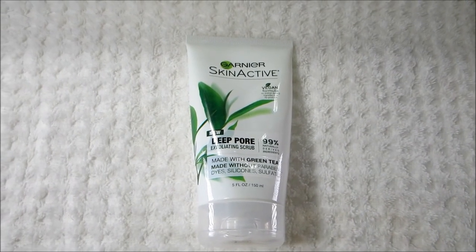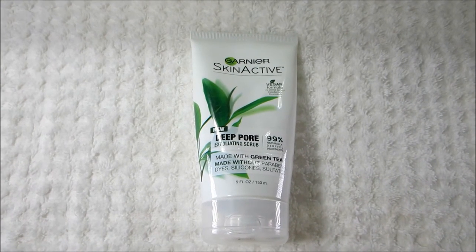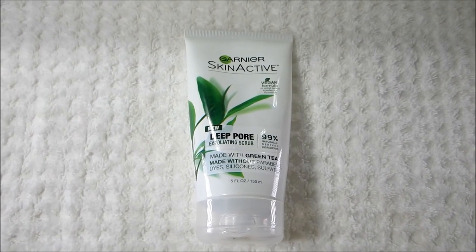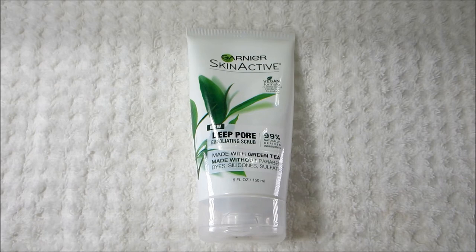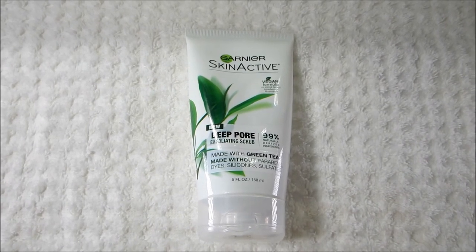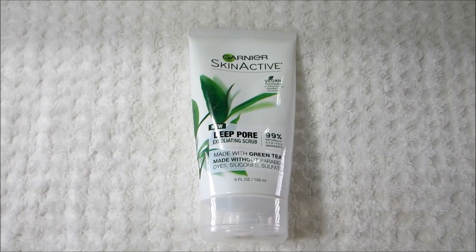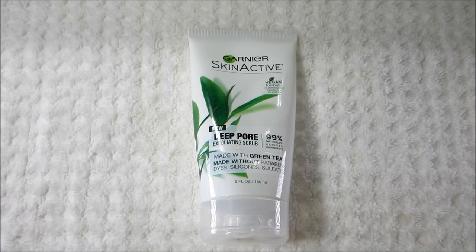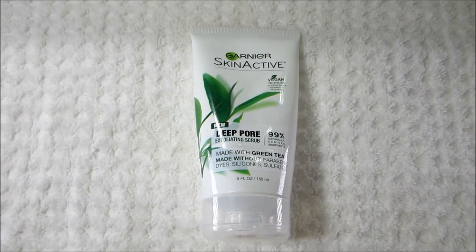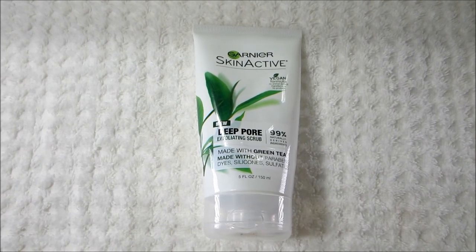The next product is also a brand new product at the drugstore — this is the Garnier Skin Active Deep Pore Exfoliating Scrub. It's very similar to the cleanser but a little bit thicker, and it does have exfoliating beads in it. The beads are far between, not too many, and it's not too harsh. It does a nice job of removing dead skin cells — I enjoy using it at least once a week — and it makes my skin feel soft and smooth.